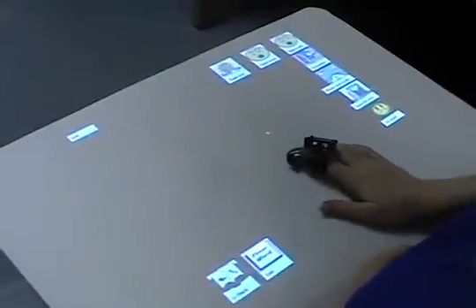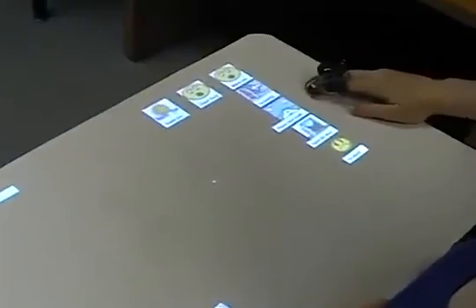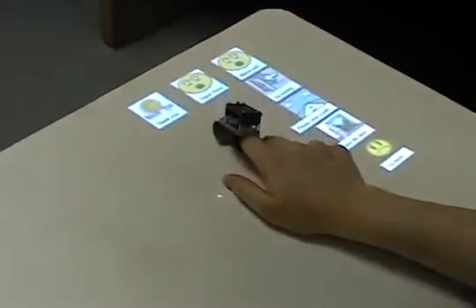Our visual interface can also be used to convey messages through a communications page. The user employs a customized, human-worn input device to select graphical icons. Each icon represents a relevant word or phrase that is then generated using a speech synthesizer.